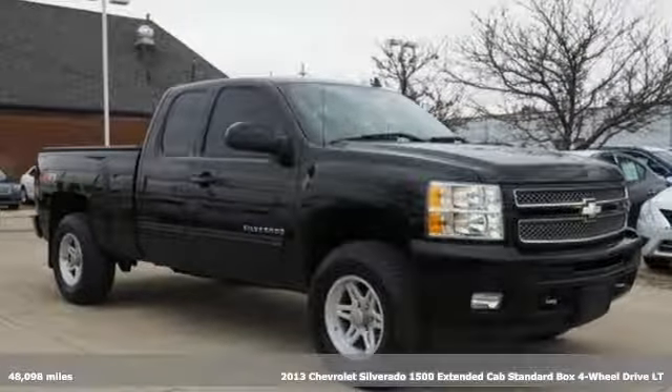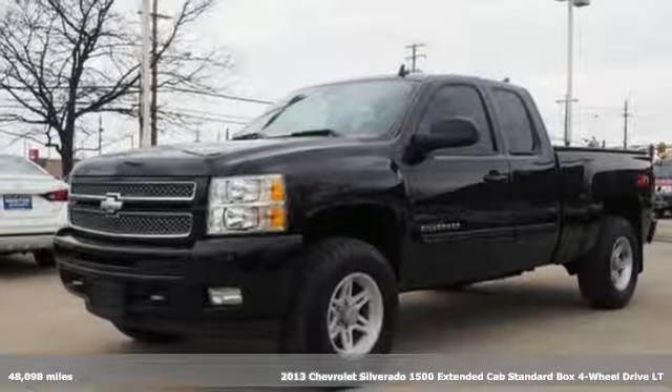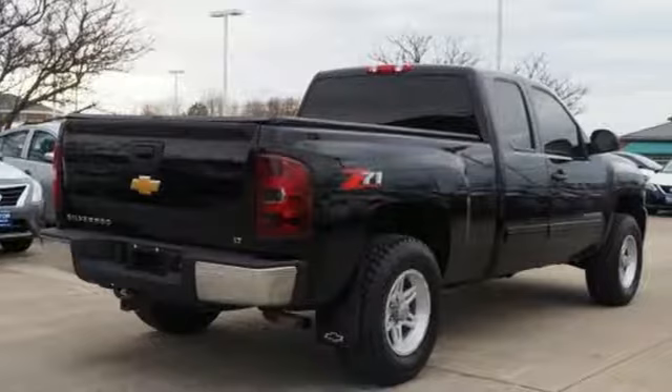It's a 2013 Chevrolet Silverado 1500. In a Chevy, the journey matters more than the destination. It's equipped for all your driving needs and wants.